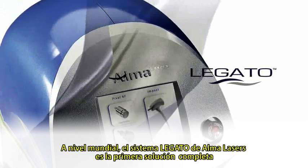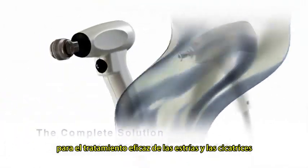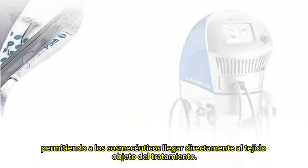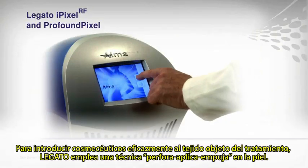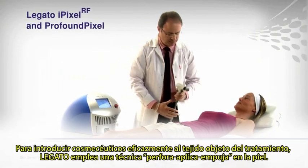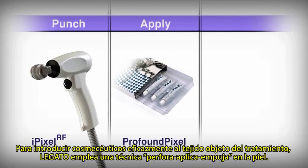Alma Lasers' Legato is the world's first complete solution for the effective treatment of stretch marks and scars, enabling cosmeceutical delivery directly to targeted tissue. To effectively introduce cosmeceuticals to the targeted tissue, Legato employs a punch, apply and push technique.